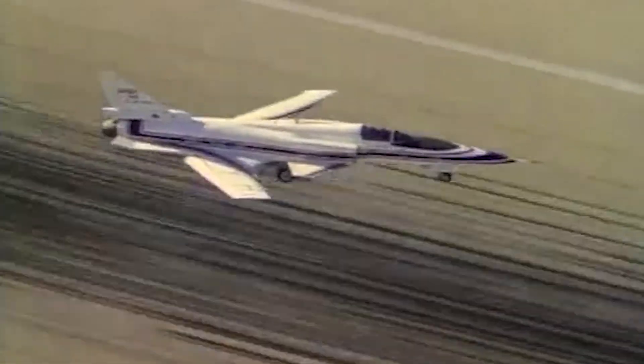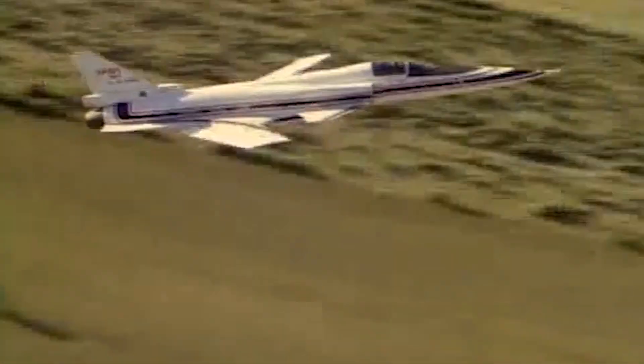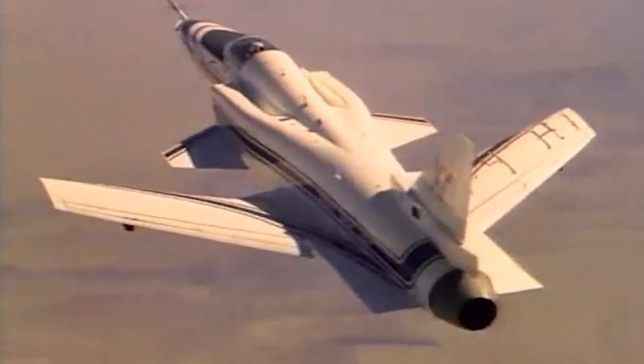It almost appeared to be flying backwards as it soared through the tense Cold War skies, sending a clear message to the Soviet Union that the United States would continue to lead the way in aeronautical innovation.